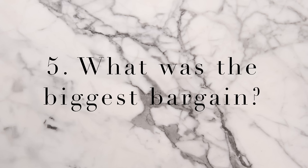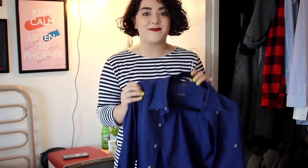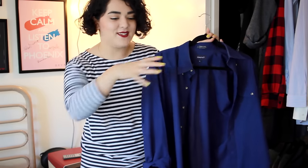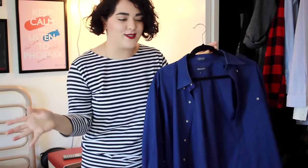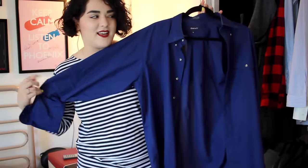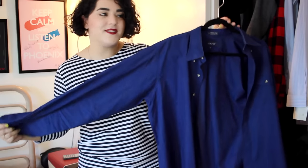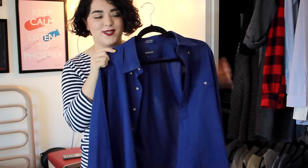Question number five: what was the biggest bargain? My biggest bargain is by far this shirt here. I got this at Buffalo Exchange for a buck — they were having an Earth Day sale and had boxes of shirts for $1. This one caught my eye. It's nothing special, just a men's button-down shirt, but I love the color. I saw so much potential with it and I'm glad I picked it up. It was only $1 and I've used it quite a lot, especially recently. It's a really laid back, slouchy button-down, but the color is what makes it special.